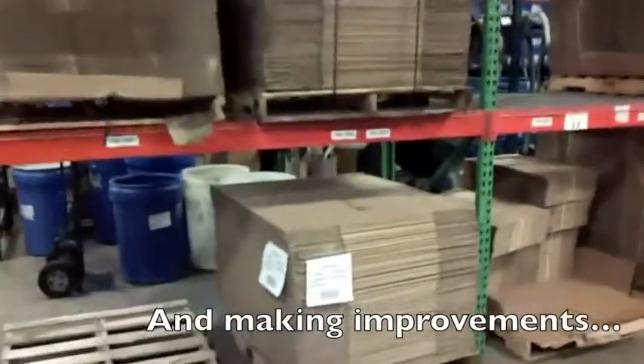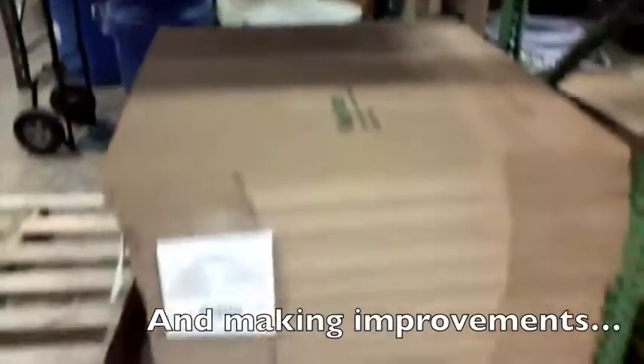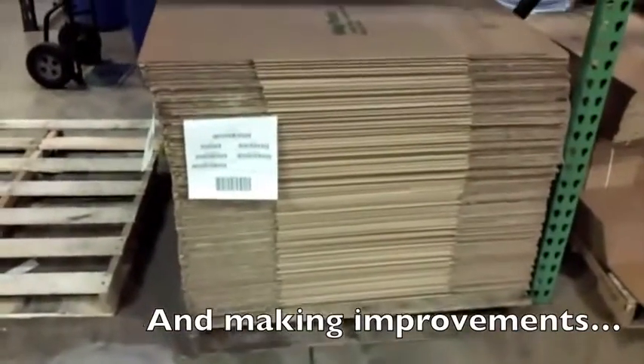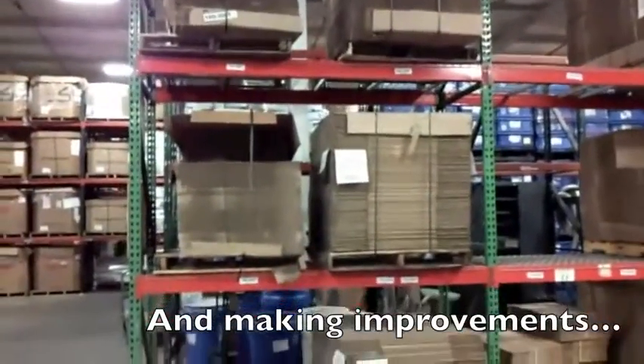We want to put visual factory in place. We want to know where things are located and know the correct quantities. We never want to run out, but we don't want to have too much inventory either, and we're always working on that inventory waste.